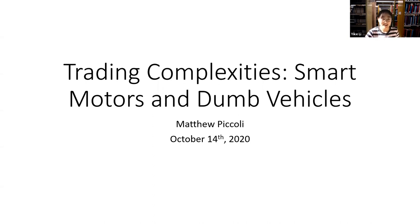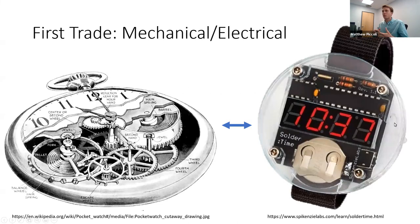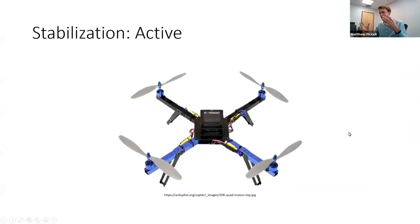Thank you — that was an excellent summary. My talk is about trading complexities: going between the mechanical and electrical realm and figuring out how we can make trade-offs on one side versus the other. Drones are a common example — this is a quadrotor that everybody has come to know in recent years.